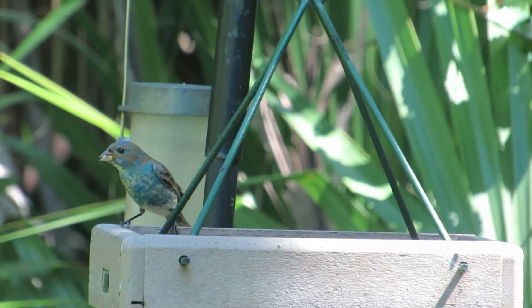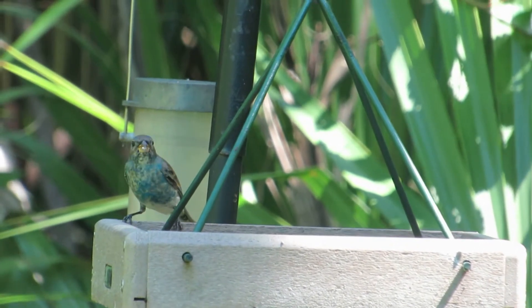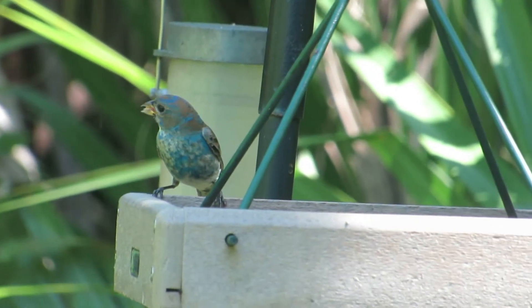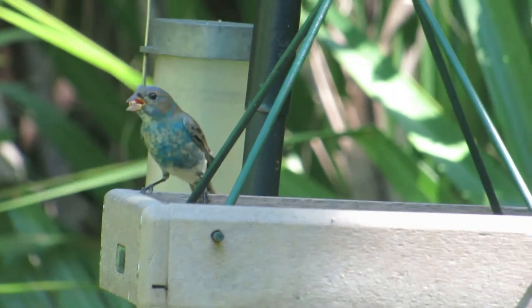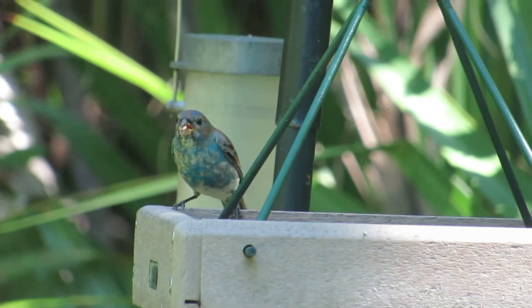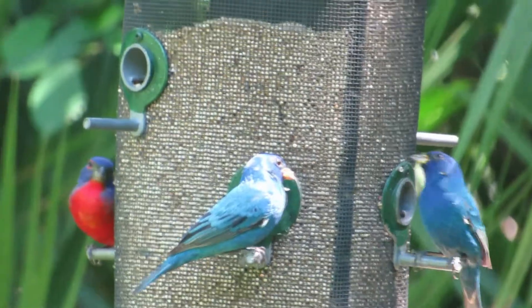This is a young indigo bunting. This is an indigo bunting. This is another indigo bunting. And this is the Painted Bunting — come back!